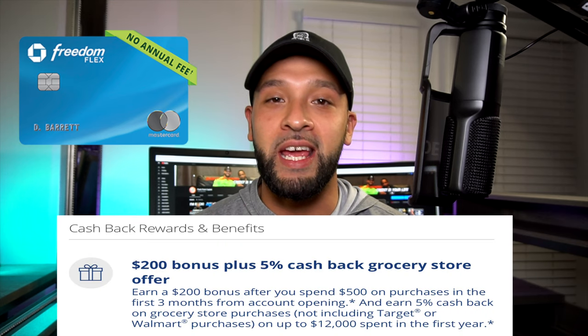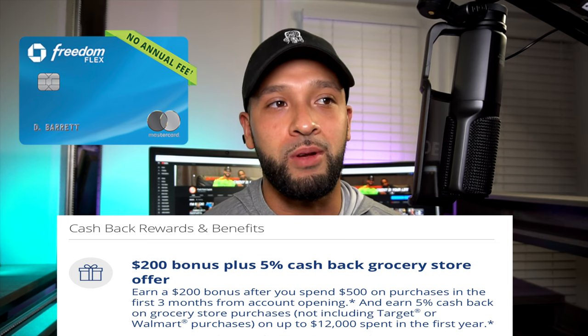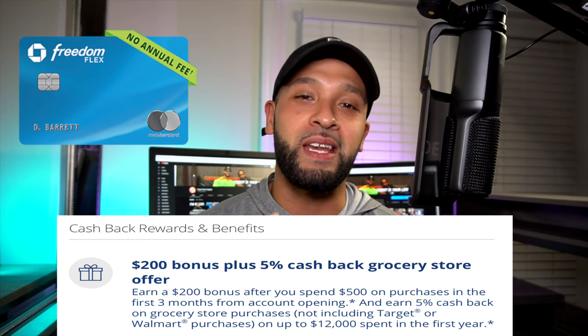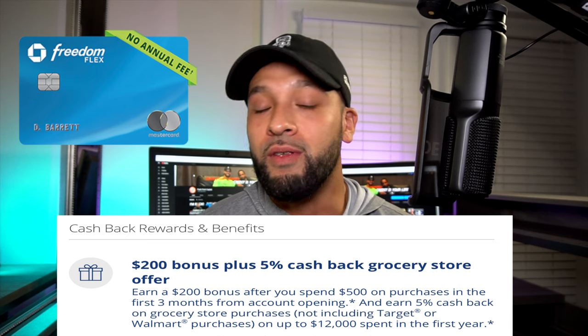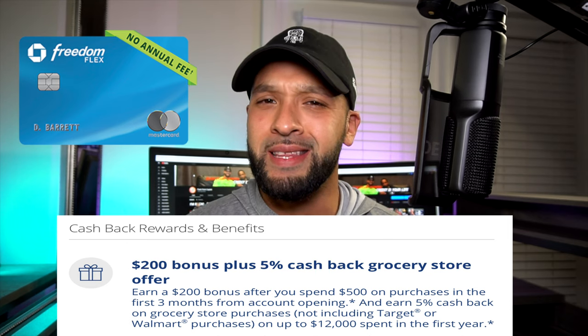Here's the kicker: when you sign up for the card, for the first year you get 5% cash back at grocery stores — excluding places like Target and Walmart, it has to be a real grocery store — up to $12,000. And then you get a $200 bonus for spending $500 in the first three months. You could literally just put your monthly expenses on that card and more than likely you'll add up way more than $500, making it easier to hit that bonus.